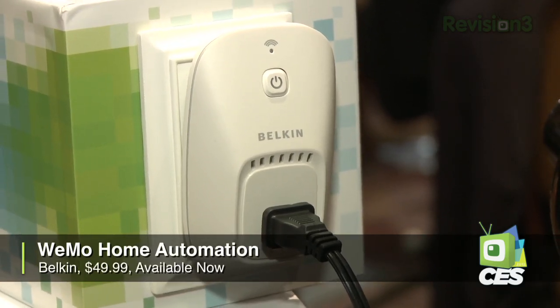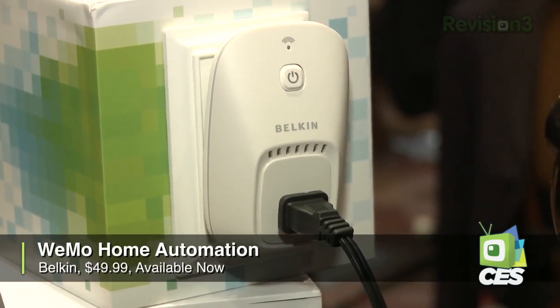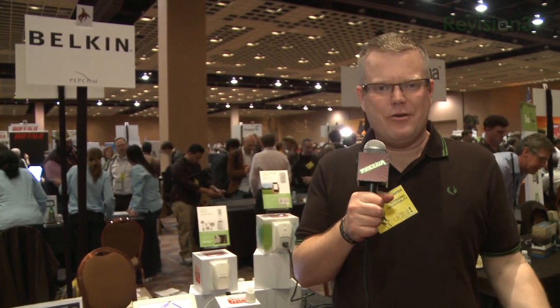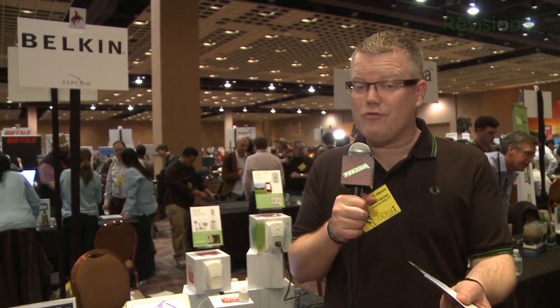What's neat about this right off the bat is price. For $50 you can have an app-controlled device that will allow you to basically switch power on and off. You can either do it through your smartphone — Android and iPhone support. I think that's pretty neat.